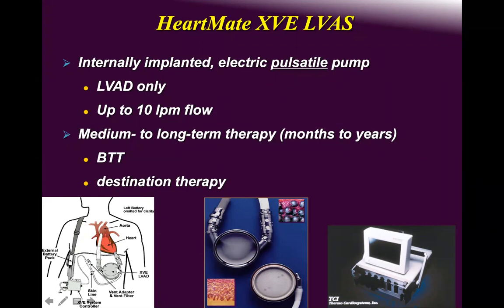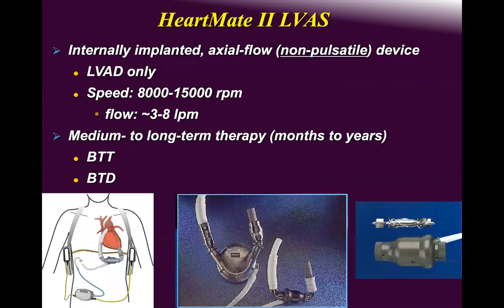It is designed as destination therapy, but we did perform transplantation on one of these patients — a young patient. HeartMate 2 is an axial flow, non-pulsatile device.